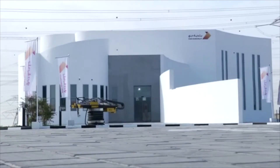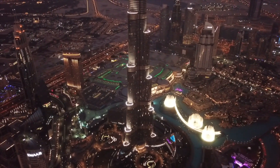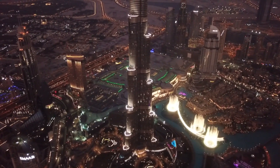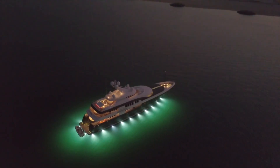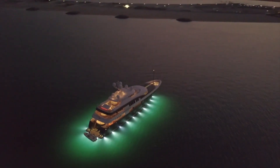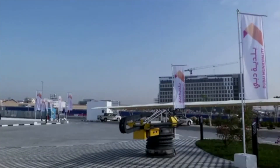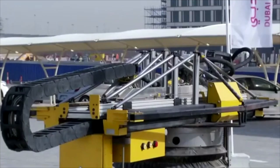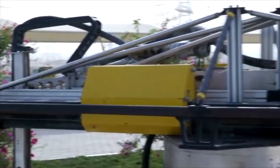This project was done using APIS Core's first edition printer. Since then, they've made many improvements, including adding tracks to the bottom so that it's easier to move from one print location to the next. I'll have some great content coming out soon about APIS Core and the terrific work they've been doing, so make sure to subscribe to my channel so you don't miss an update on where this exciting industry is headed.